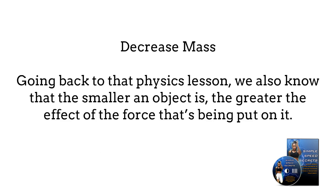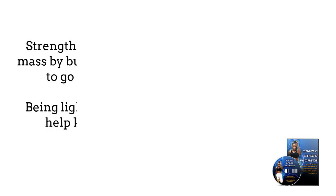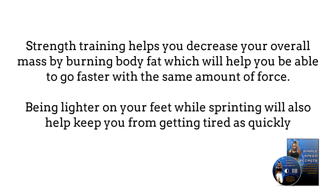Number 2: Decrease mass. Going back to that physics lesson, we also know that the smaller an object is, the greater the effect of the force that's being put on it. Strength training helps you decrease your overall mass by burning body fat, which will help you be able to go faster with the same amount of force. Being lighter on your feet while sprinting will also help to keep you from getting tired as quickly.